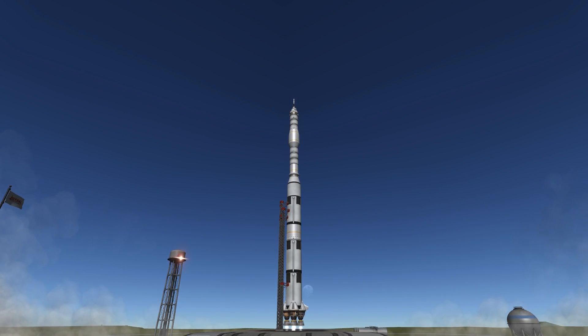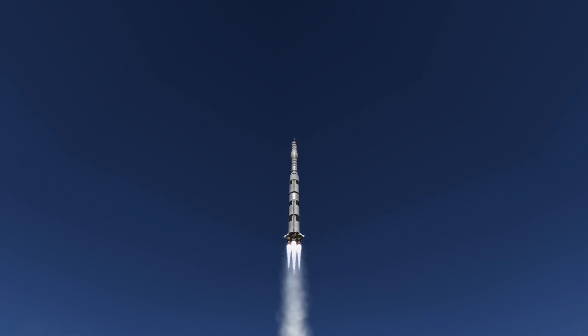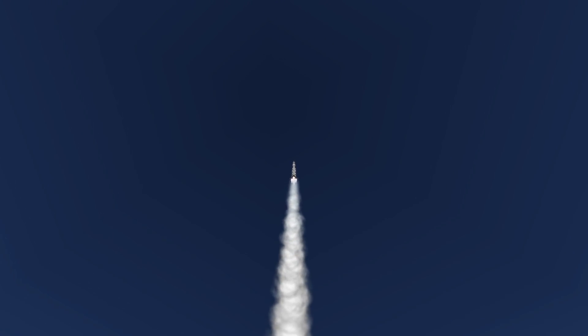All engines running. Liftoff. We have a liftoff, 32 minutes past the hour. Liftoff on Apollo 11. Tower cleared.